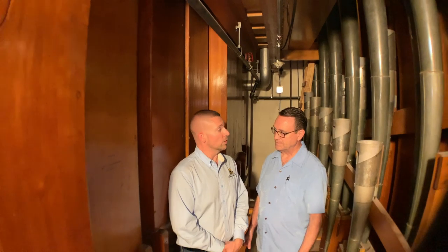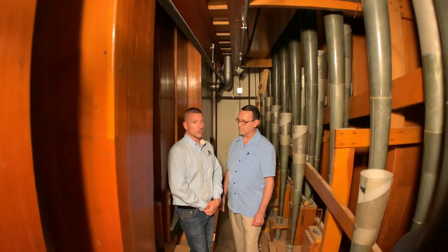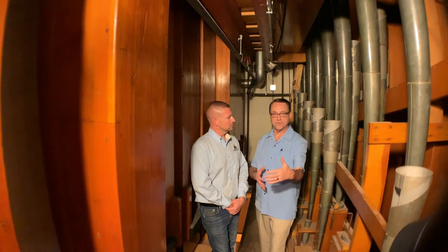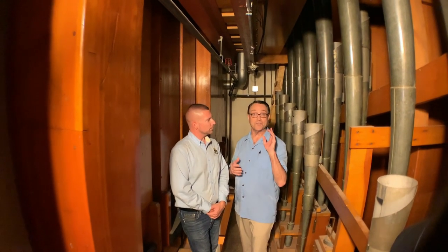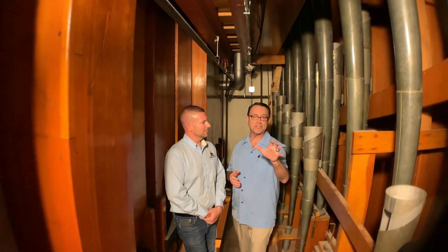The hall originally could hold more than 40,000 people. In its current configuration, maximum capacity is about 14,000 people. So it's an absolutely enormous room, and it needs an enormous pipe organ to fill it. We are in the chamber above the console on the right side, and you can probably hear in the background them tuning pipe work on the left side, which makes this a wonderful time to be doing this little exercise.